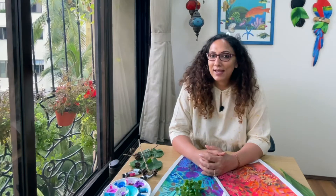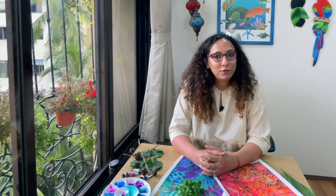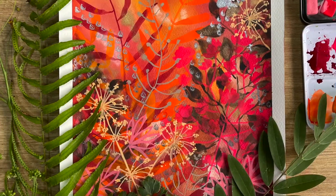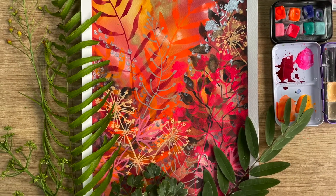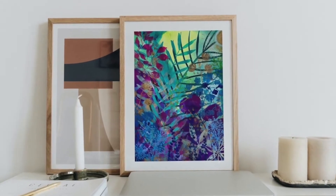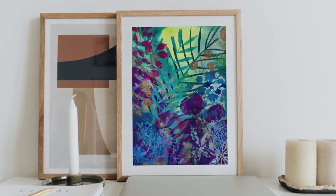So sit back, relax and watch me paint this magical forest, or you can choose to paint along with me and create one more masterpiece for your home. By the end of this class you are going to have your very own masterpiece ready to be framed and put up in your home.